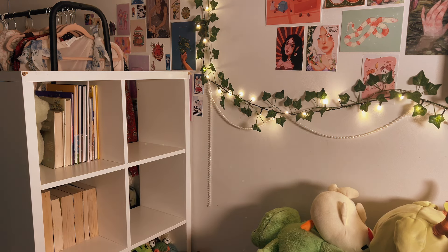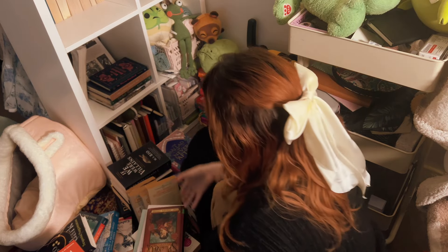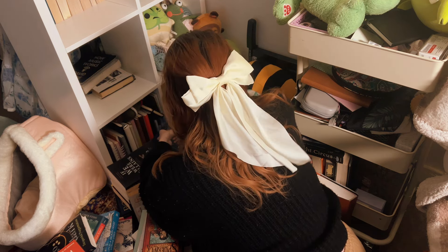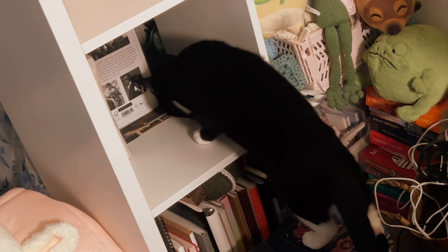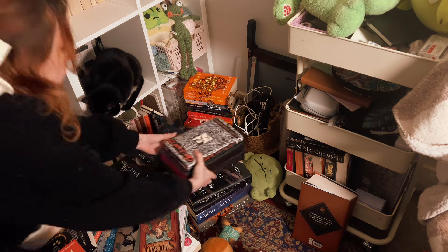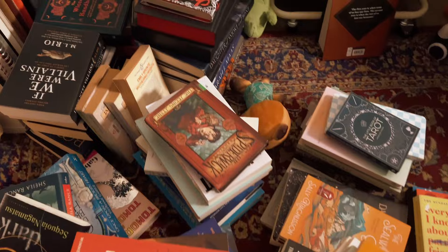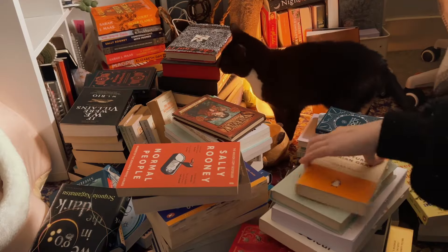I'm taking everything down and organizing them into piles and there are so many books in these piles that I'm so excited to get to. I've been feeling recently like I just don't have enough time to get through all the books I want to read. I want to consume them all and enjoy them, but also get them read and done. I've been craving just reading all of them at once, but obviously that's not viable, so I'm chipping through my TBR slowly.